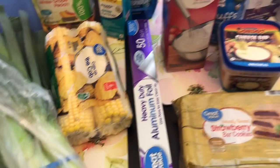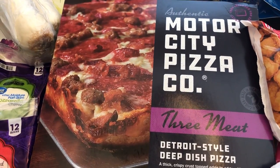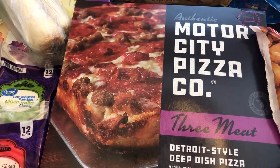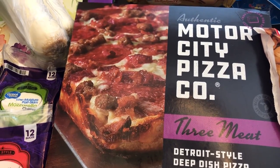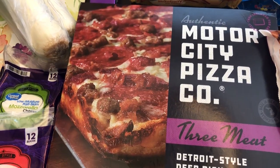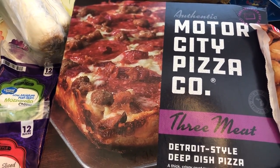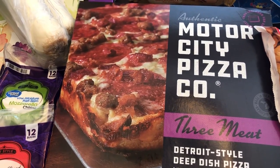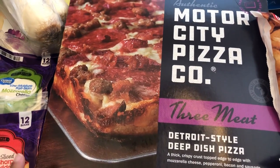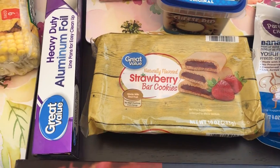I needed some heavy duty foil for the shrimp foil packets I was telling you guys about. I got some Motor City Pizza — I tried this probably for the first time late last year or earlier this year, and Howard and I really like it. Prior to this, we always used to buy DiGiorno and we like it, but I think we both like this pizza better, so I grabbed one for us.